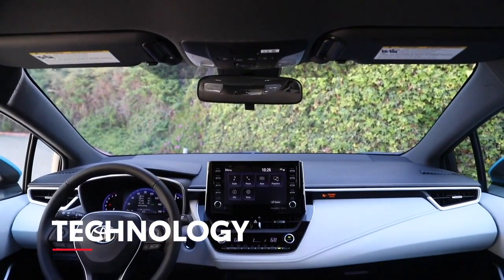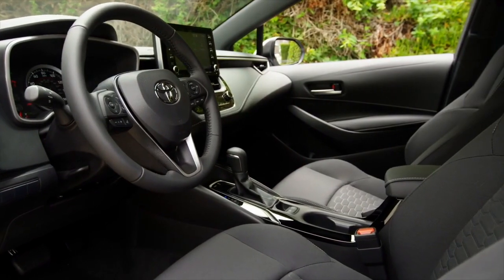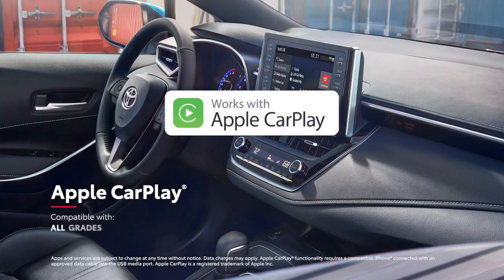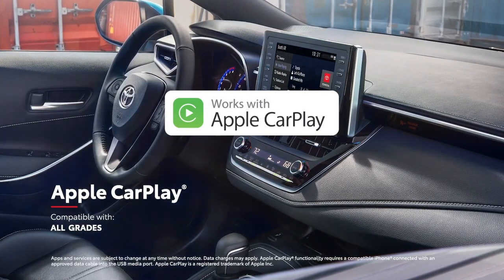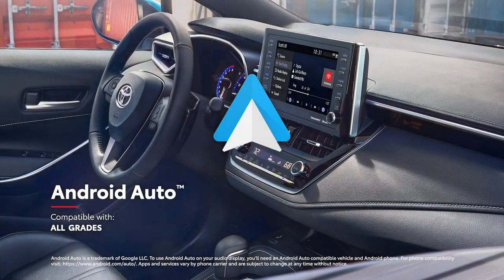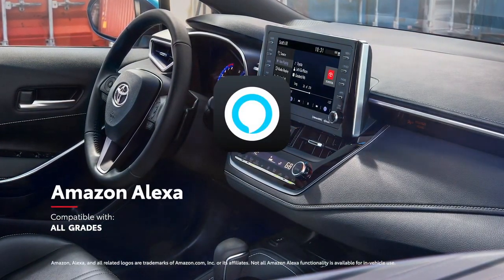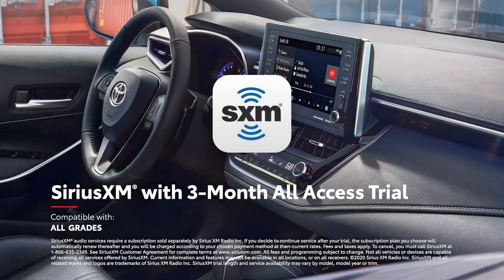Corolla Hatchback comes packed with advanced technology, and this year adds even more cutting-edge features. This is evident in its standard 8-inch touchscreen audio multimedia system with Apple CarPlay compatibility, which connects drivers to Apple Music, Maps, Messages, and other favorite apps from your iPhone. Android Auto compatibility lets drivers connect Android devices to access their favorite music and apps. Plus, Amazon Alexa virtual assistant functionality is offered on every model, as is a complimentary 3-month all-access trial to SiriusXM.